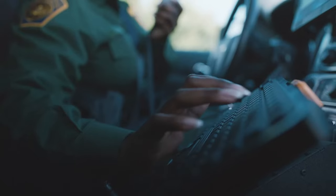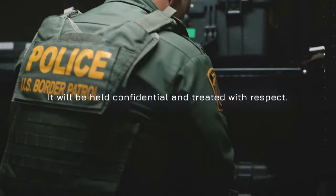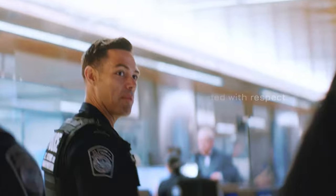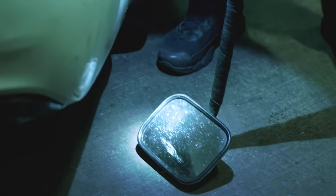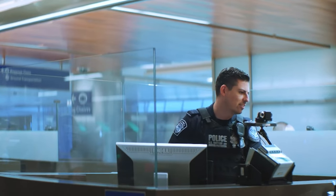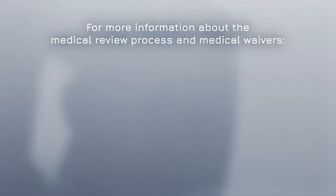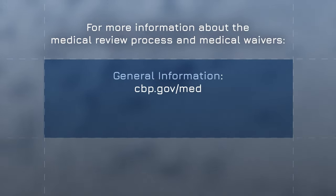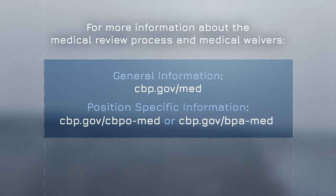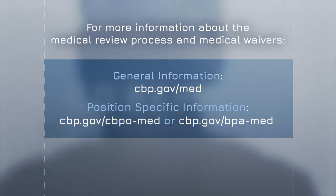The work we do is unique, and the federal government has authorized CBP to ask for and receive this type of information. It will be held confidential and treated with respect. We're not looking to screen out applicants with medical or mental health conditions. And remember, no condition is automatically disqualifying. We want a committed diverse workforce, but we also need to make sure we're hiring people with integrity who can be truthful and who we're confident can do this work safely and effectively. For more information about the medical review process and medical waivers, visit our website at CBP.gov/med for general information, or CBP.gov/CBPO-med or CBP.gov/BPA-med for information specific to each position.